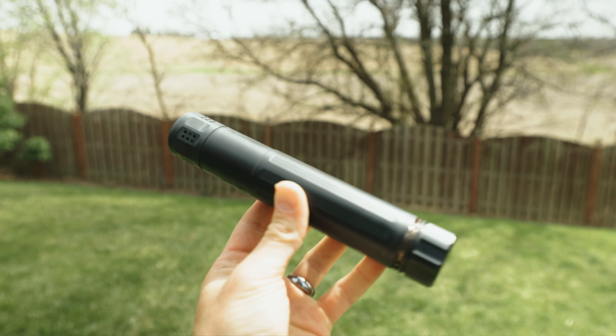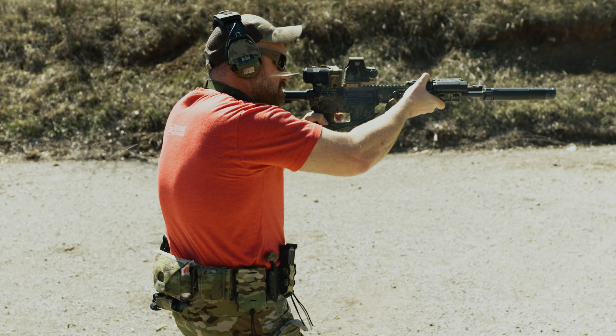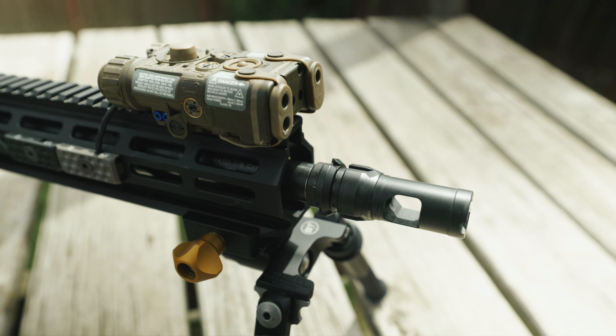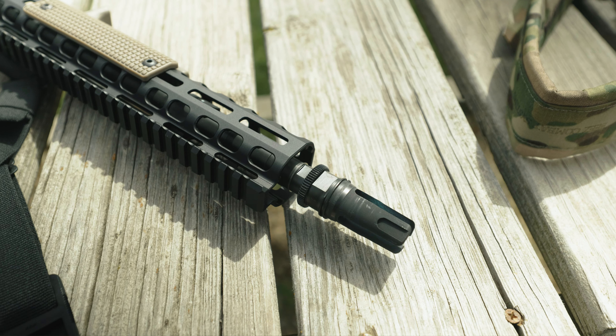A suppressor or silencer — I really don't care about your comments — is a device that looks something like this. It's attached to the front of a firearm and works to lower the decibel rating of the weapon system. They often have different types of locking systems such as the Dead Air Chemo system, direct thread, or dual lock, to name a few. Hollywood isn't real — the things you see on TV, that's not real — but a lot of people don't understand that.